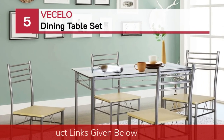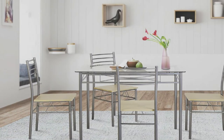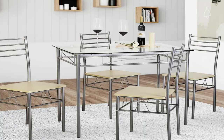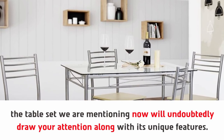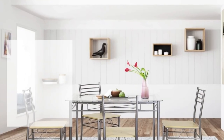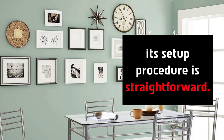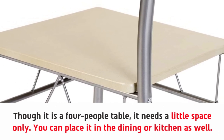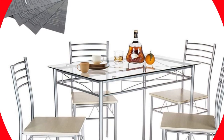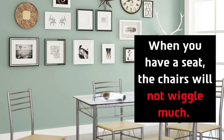Number 5: Vesolo Dining Table Set. The table set we are mentioning now will undoubtedly draw your attention with its unique features. This one is truly a piece of elegance. Its setup procedure is straightforward, and though it is a four-person table, it needs very little space, so you can place it in the dining room or kitchen. The chairs are flawlessly constructed with high-quality material and will not wiggle when you sit. Thank you.